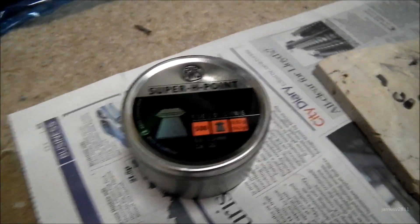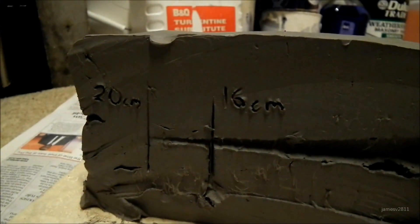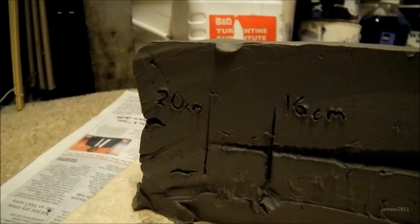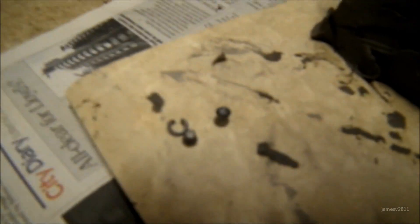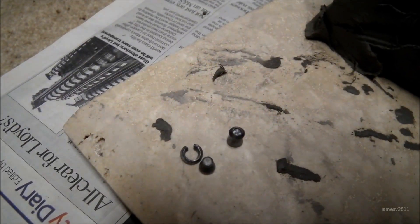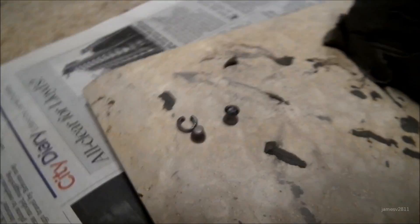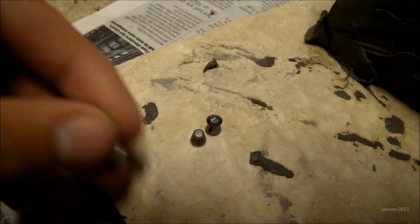The RWS Super H Point split into two pieces. The first part went 16cm and the second part went 20cm. This is what the pellet looks like after it's been fired — you can see the little ring that looks like it was the hollow point bit, which has actually completely come off the pellet.